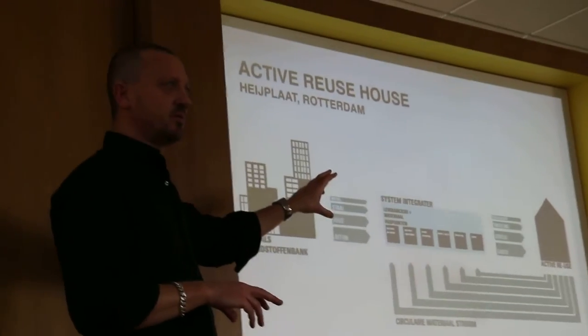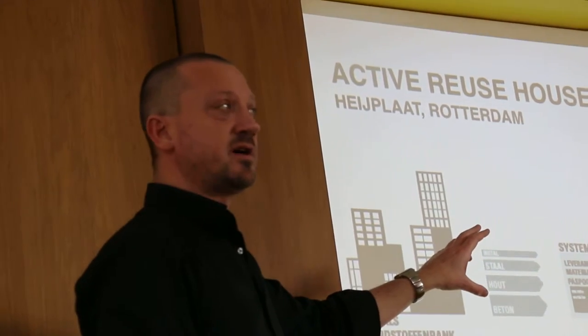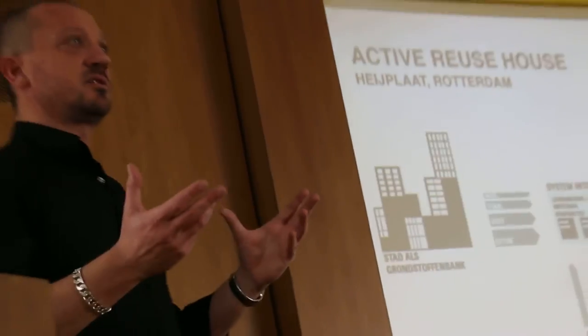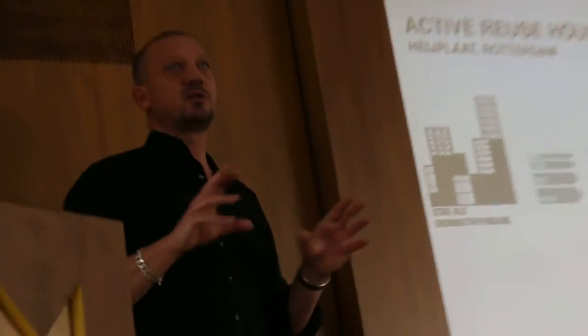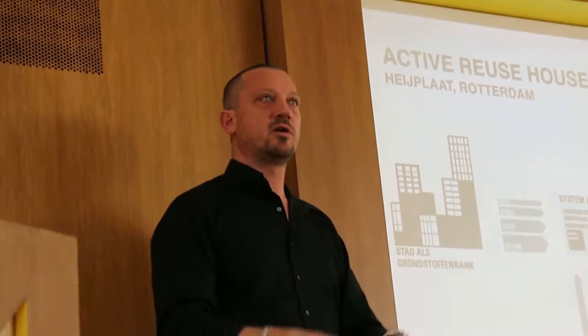You may not be familiar with active house as a principle. Passive house — maybe some of you have heard of it. Passive house is a concept that works well in a moderate European climate like the Netherlands. It's basically a house with a really thick jacket, very low energy demand, and with 20 square meters of photovoltaic cells on the roof you can be energy neutral.